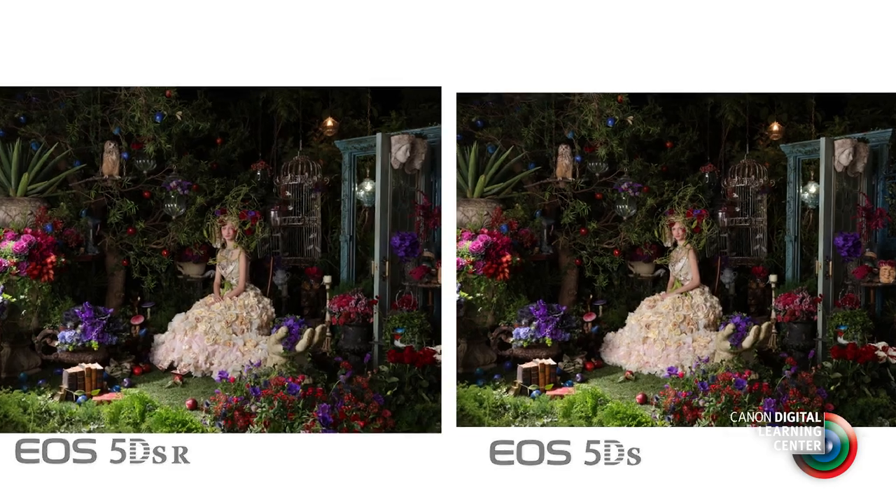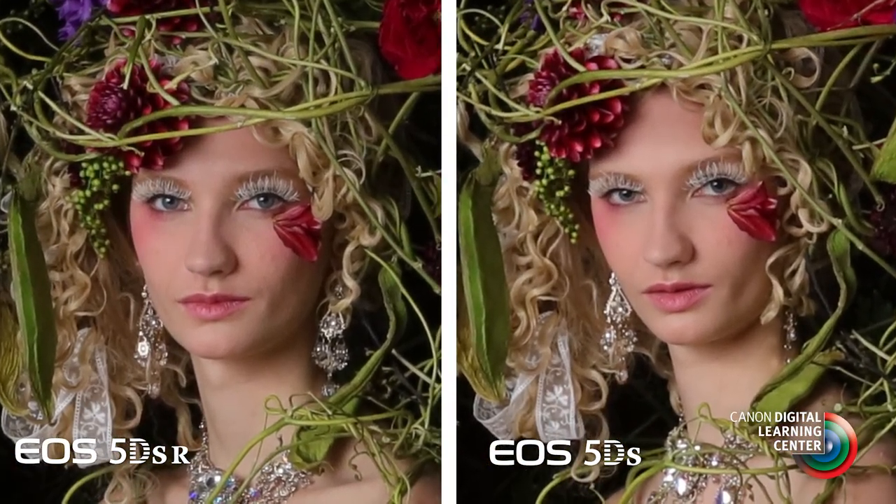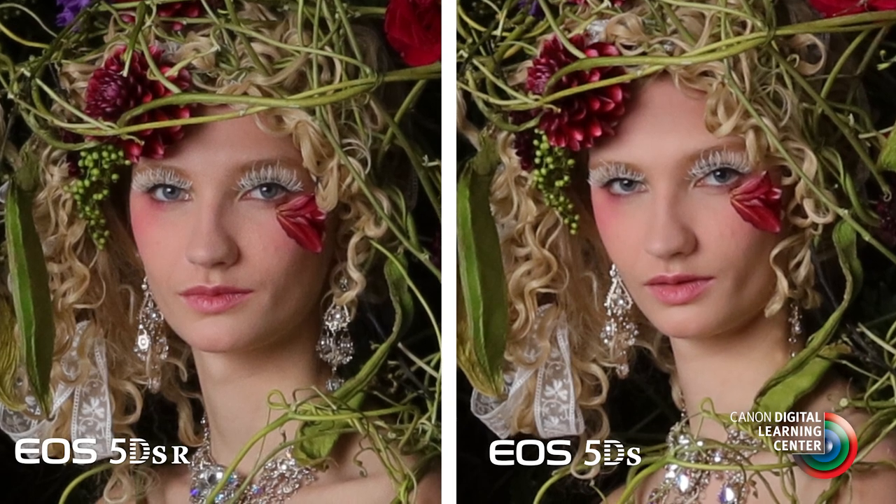In fact, the only difference between the 5DS and the 5DSR model is that the 5DSR cancels the effect of the low-pass filter to give us a little more sharpness in some situations. This means that the SR model may be even better suited for photographers requiring maximum sharpness and detail — photographers shooting landscapes, certain types of commercial applications, and so on.